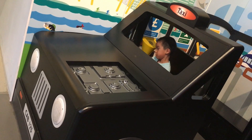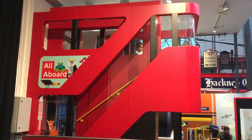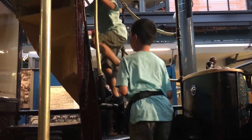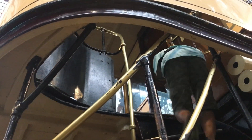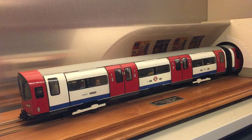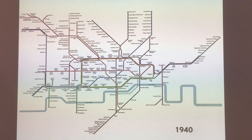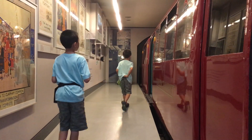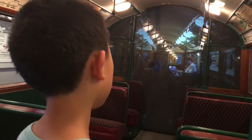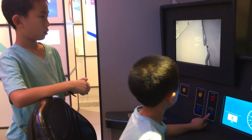Next, we're playing in the kiddie area. We're climbing aboard this double-decker. Now we're looking at an exhibit on the underground. We're in an old-fashioned subway car. Lastly, we're playing with a train simulator.